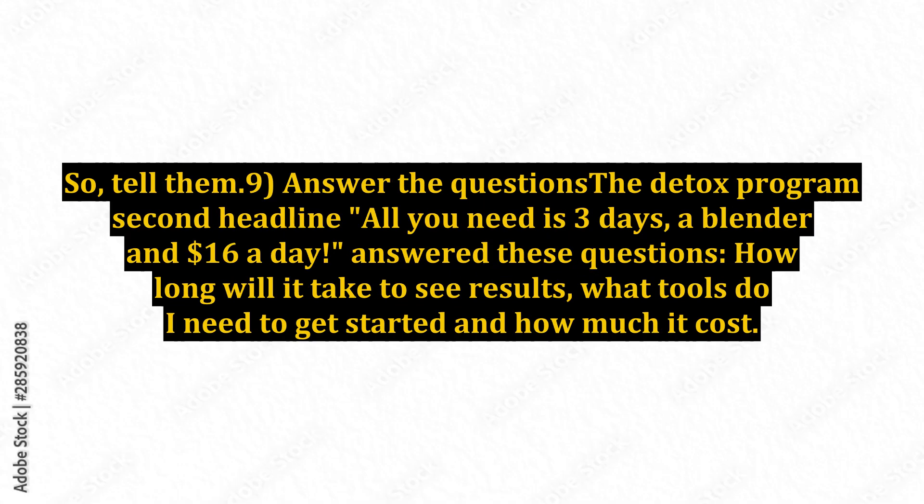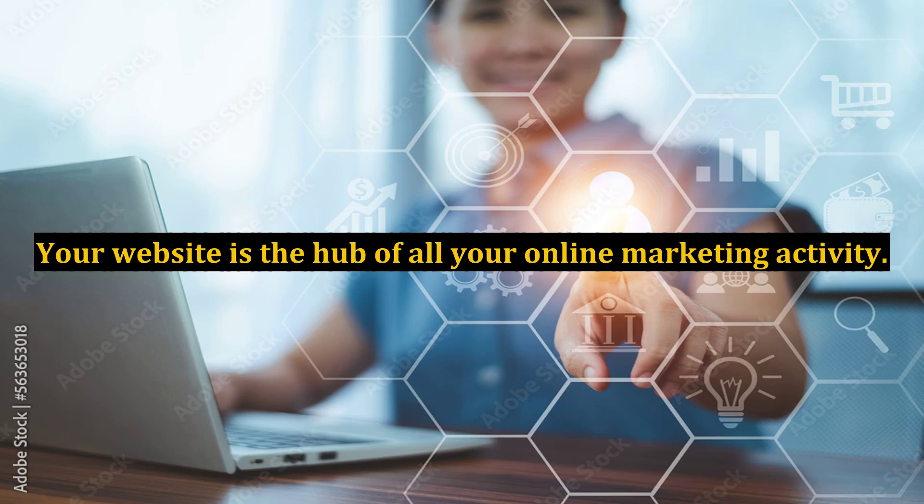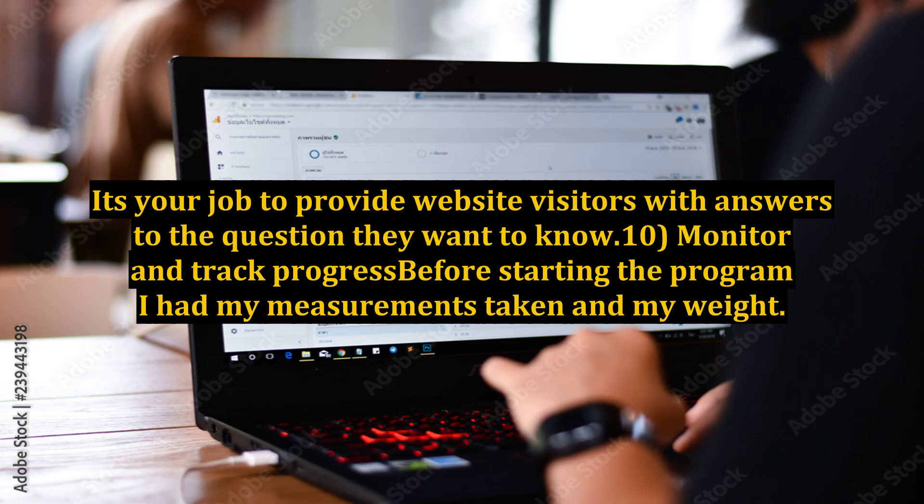9. Answer the Questions. The detox program's second headline — all you need is 3 days, a blender, and $16 a day — answers these questions: how long will it take to see results, what tools do I need to get started, and how much does it cost. Your website is the hub of all your online marketing activity. It's your job to provide website visitors with answers to the questions they want to know.